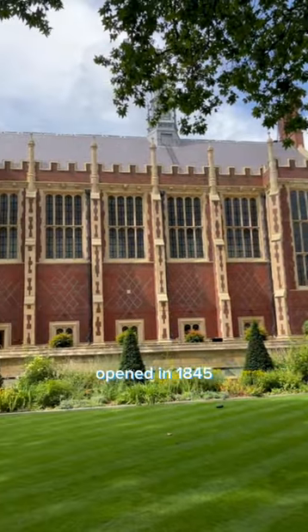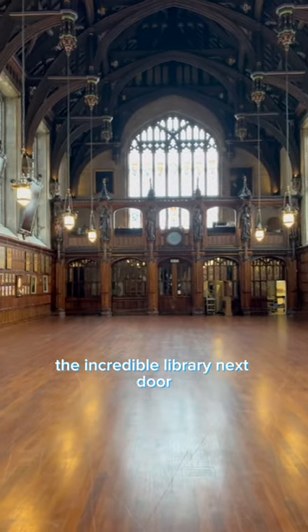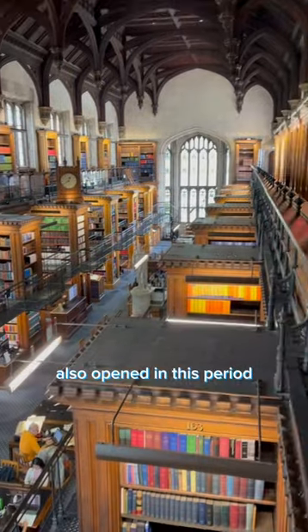This is the great hall, opened in 1845, designed in this neo-Tudor style as the inn was expanding. The incredible library next door also opened in this period.